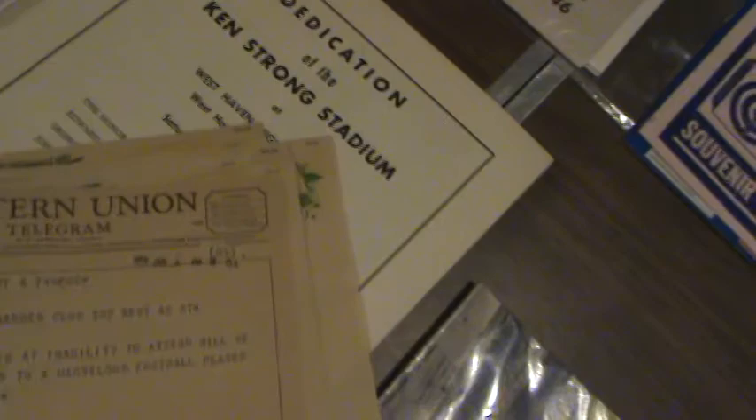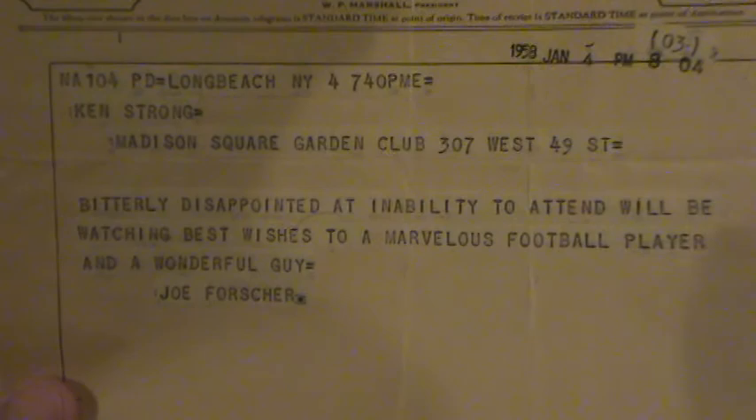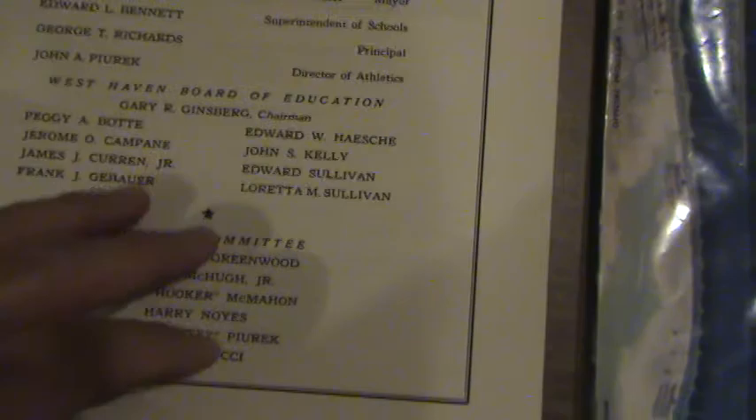I just noticed the photographer's name on the back of that one. Now here are some telegrams — telegrams to Ken Strong. This book looks like it might have been Ken Strong's personal book. These telegrams are addressed to Ken Strong and look like they're from January of 1958.